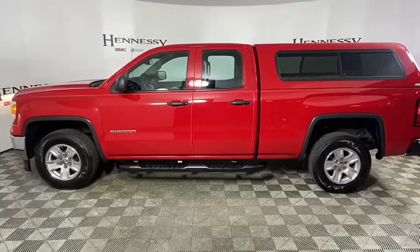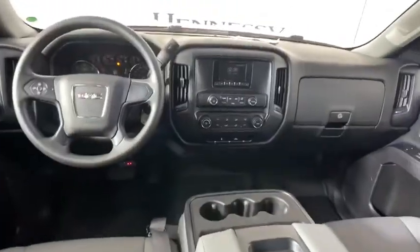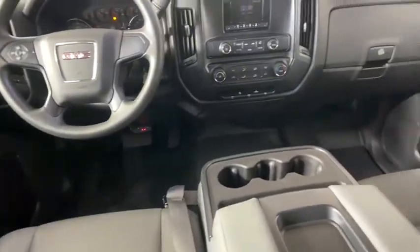Here are some of this vehicle's great options: traction control, dual airbags, power steering, four-wheel disc brakes, center armrest, trip computer.